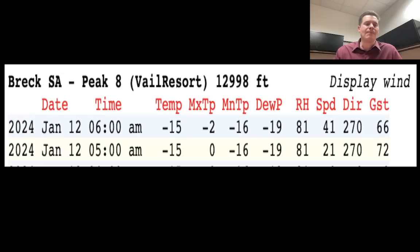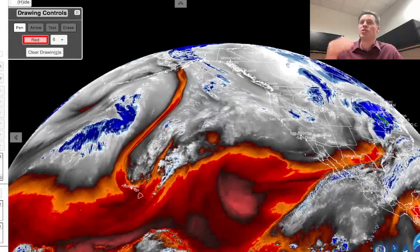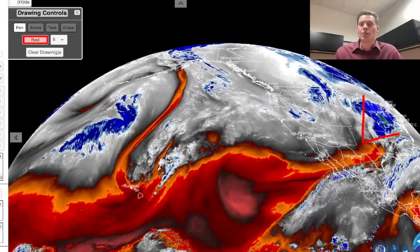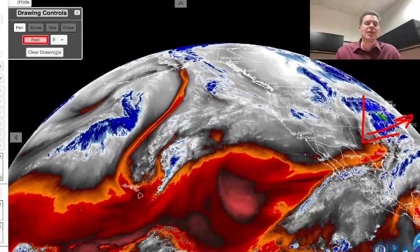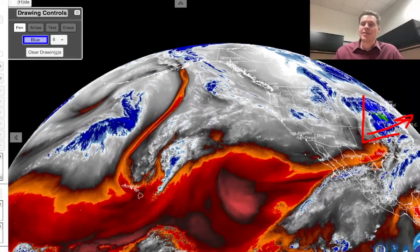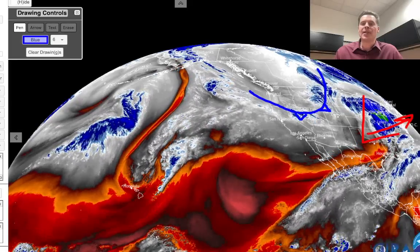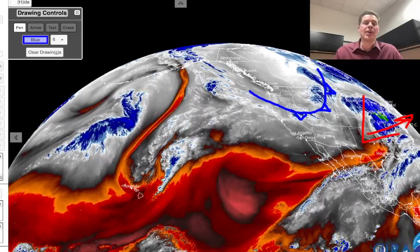Let me take you over to water vapor satellite imagery this morning and show you what all this actually looks like. Here's the setup across the west. Oranges and reds represent drier air aloft; your moisture transport is in your whites, blues, and greens. Here's this powerhouse storm system — essentially going to become a bomb cyclone that will nail Chicago and then move up into the northeast on January 12th and 13th. That was a western storm. Here's the Arctic front diving south — this becomes a focal point for heavy snow, drops the air temps significantly across the west, and really pushes up the snow ratios and snow generation.